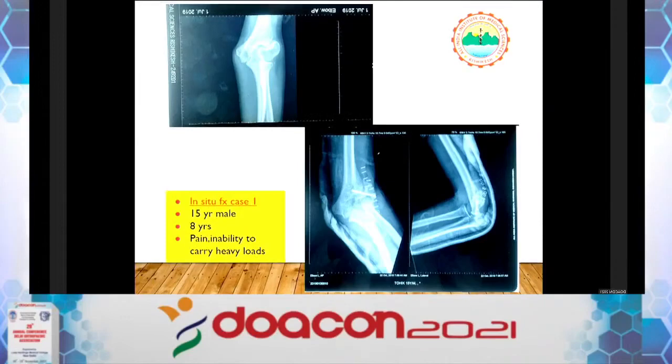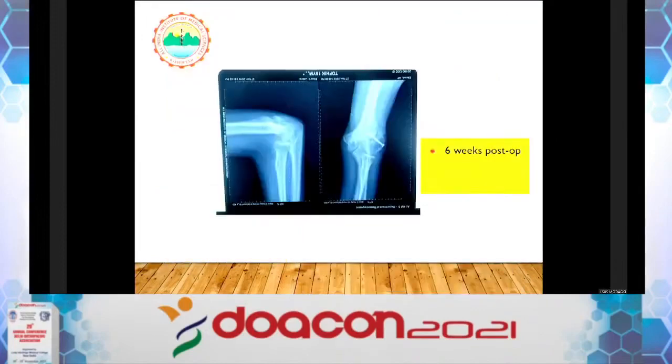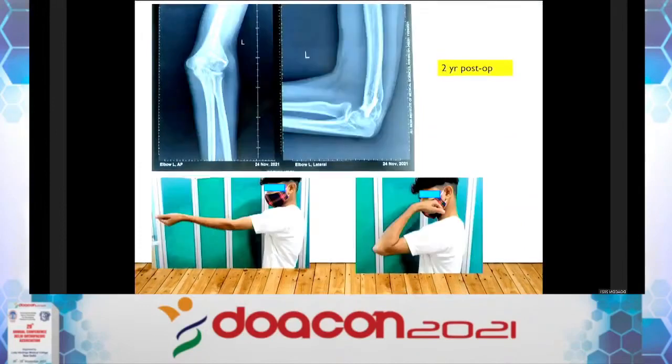One of my cases: a 15-year-old male, 8 years since injury, complaining of pain and inability to carry heavy loads. We opened the fracture, freshened up the fracture surfaces, and placed a metaphyseal tricortical cancellous bone graft. At six weeks post-operative and two years post-op, the fracture is nicely remodeling. I took photographs last week — the patient has good function with full flexion and extension.